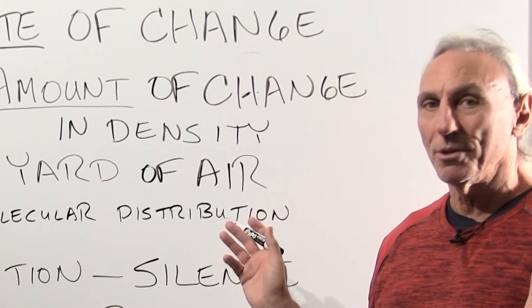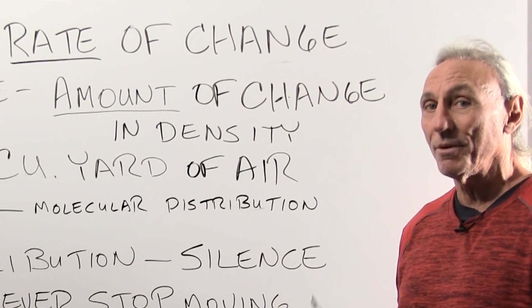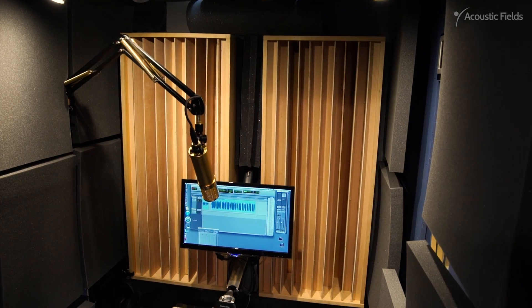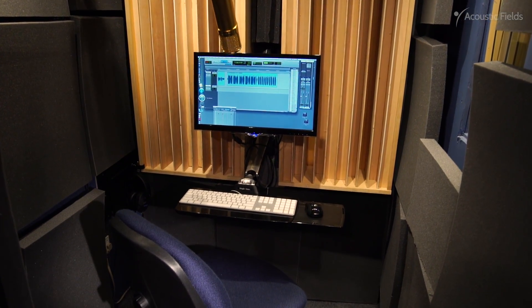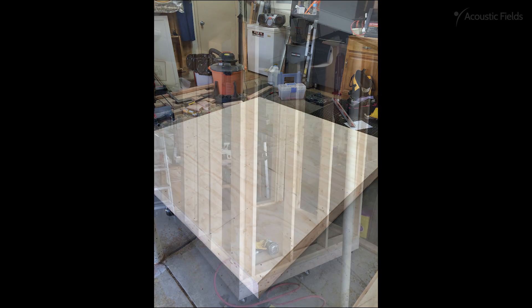I found Dennis Foley's whiteboard lectures on YouTube. Dennis was the only resource I found who clearly knew what he was talking about because it was based on science and experience and not on guesswork.